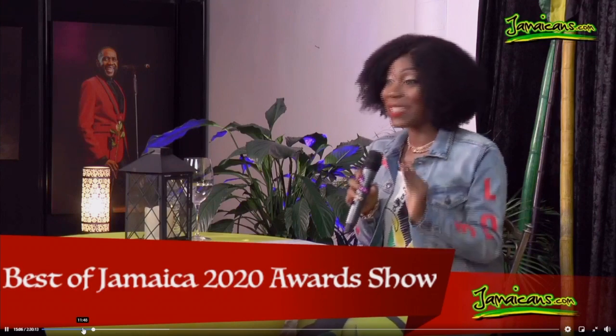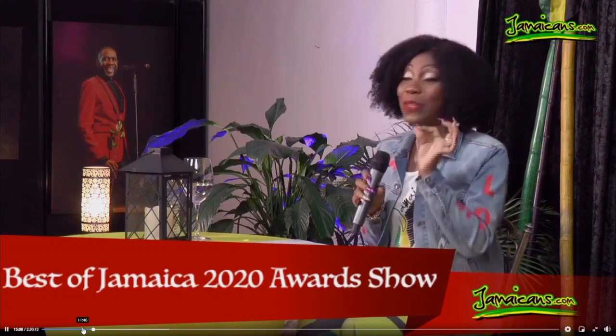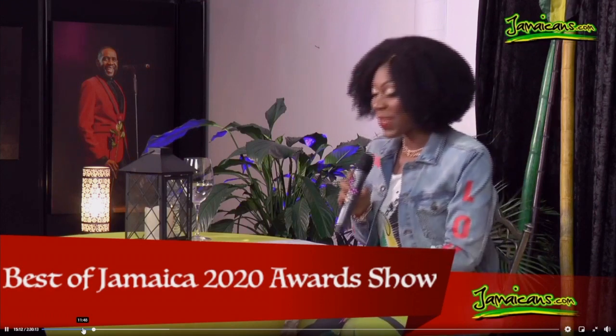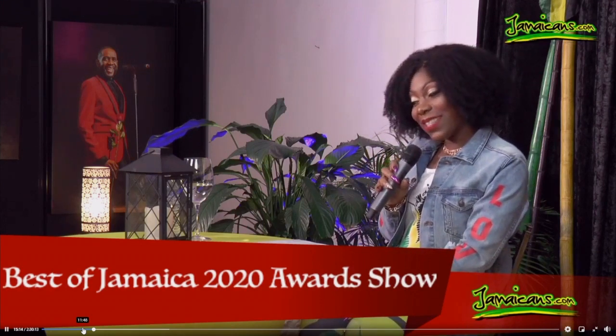You can go to Golden Crust at any time in Atlanta and you can get some good Jamaican food. So congratulations to Golden Crust. And then we're going to move on to the other one.